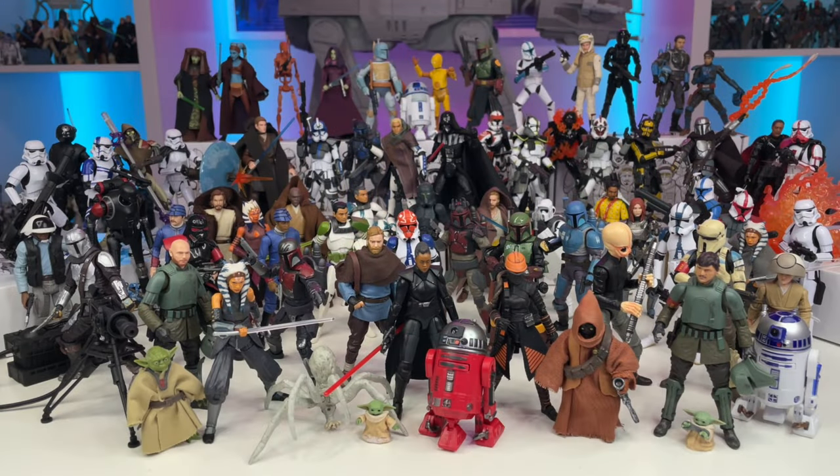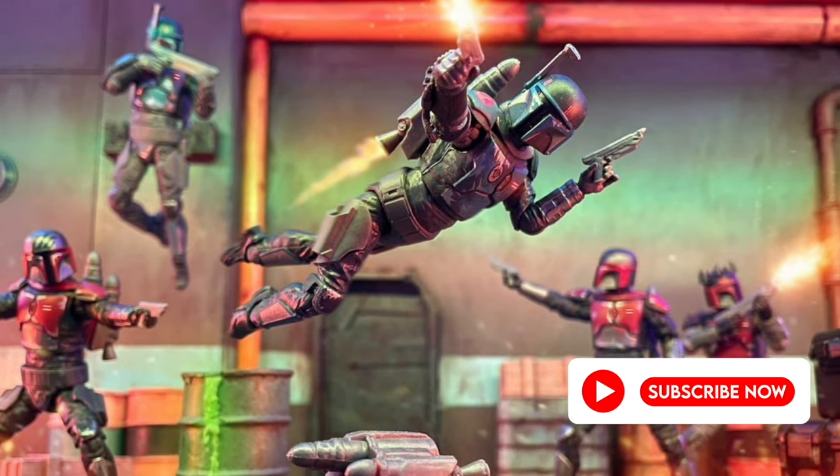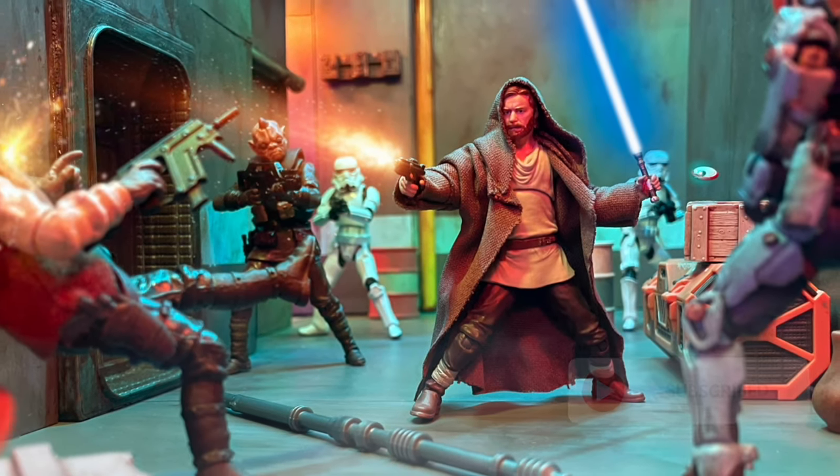Hello YouTube and fellow Star Wars collectors! On this episode of Toys Are The Way, we will be taking a look at my favorite vintage collection figure of 2022. If you're new to the channel or a fan of Star Wars collecting, be sure to smash a like on this video, remember to subscribe, and make sure to ring that bell to stay notified.